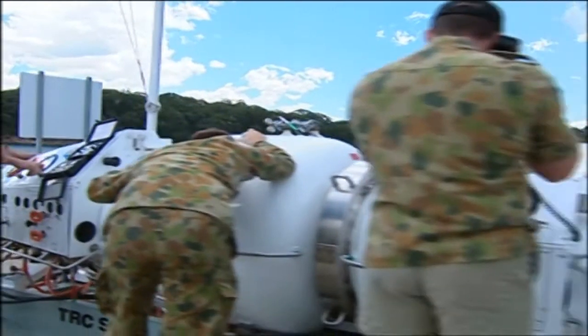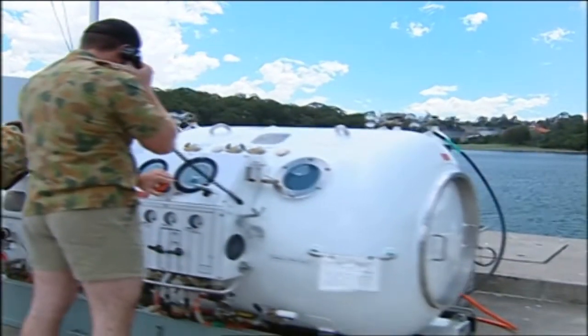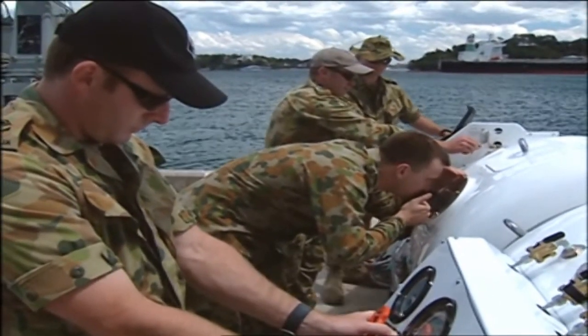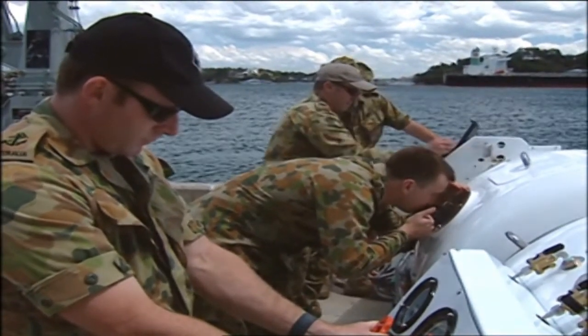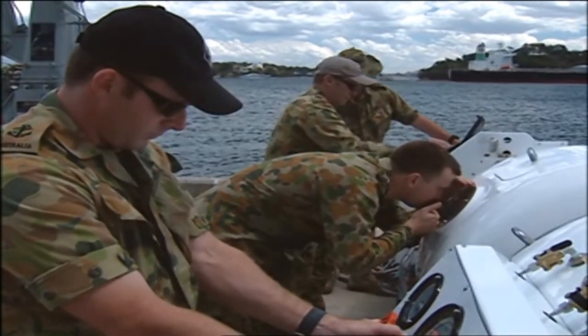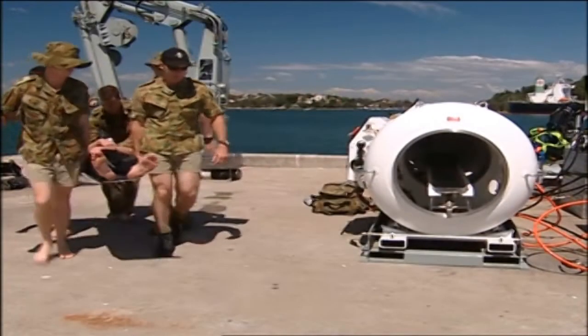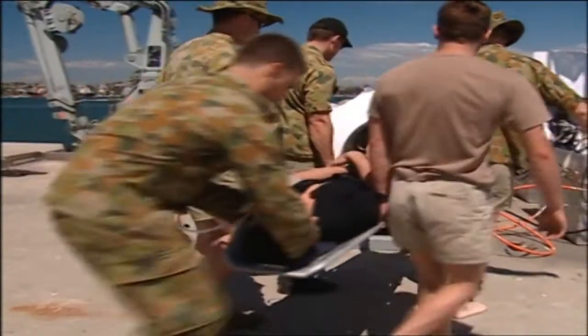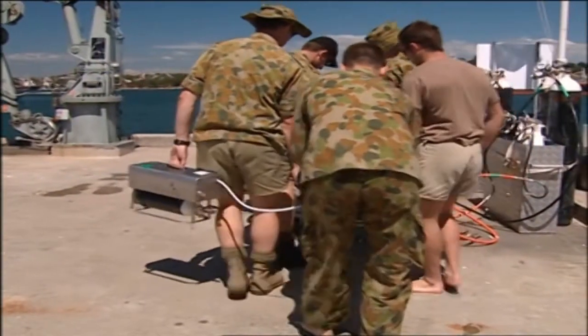The Navy operates the locally manufactured Cowan Two-Man Recompression Chamber, or RCC. This can be transported to remote locations where diving operations are being conducted. The RCC can also be used for treating diving-related medical conditions, such as barotrauma and decompression illness.